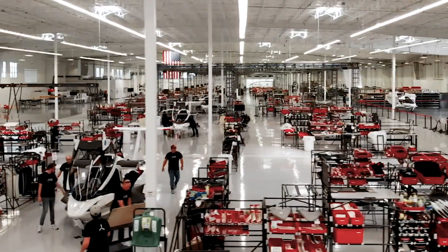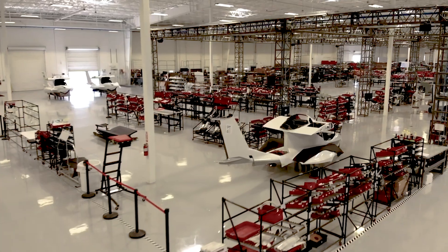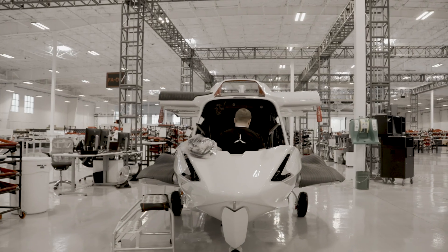What we're trying to bring here is more of an automotive style assembly line. This is the final assembly line. To the left and right we have our sub-assemblies. We have the beginning of the line — that's where we receive the aircraft. We install landing gear, and after that station it's rolling down the line on its own wheels.